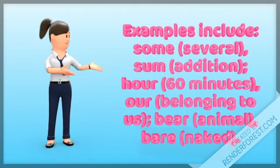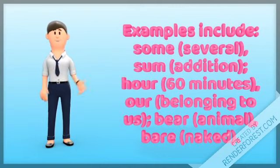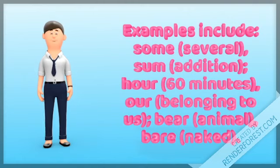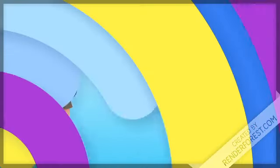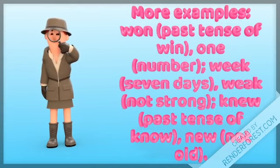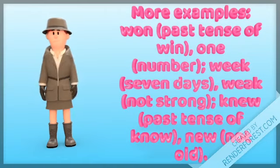We have some, for several or additional. Our, sixty minutes or belonging to us. Bear, animal or native. One, number, fastest or good. Week, day of the week and not strong. New, not old and past tense of knew.